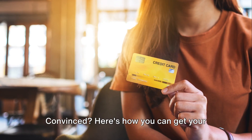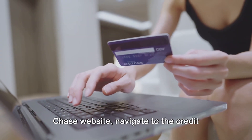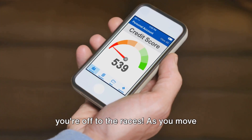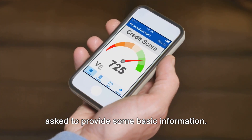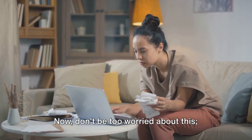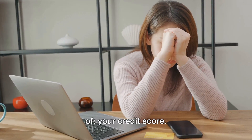Convinced? Here's how you can get your own Chase Freedom Unlimited card. It's a straightforward process, really. All you need to do is head over to the Chase website, navigate to the credit card section, and find the Chase Freedom Unlimited card. Click on the Apply Now button, and you're off to the races. As you move through the application process, you'll be asked to provide some basic information: your full name, address, social security number, and details about your income. It's all standard procedure for any credit card application, but here's something you should be aware of — your credit score.